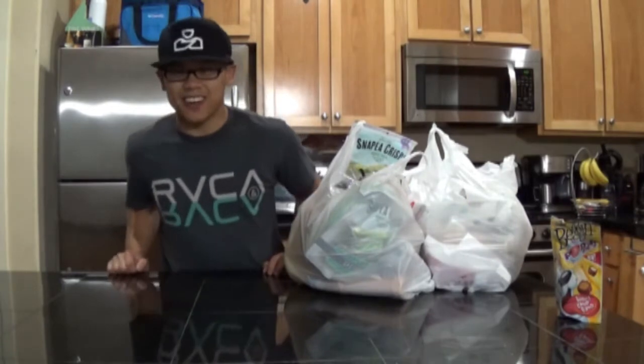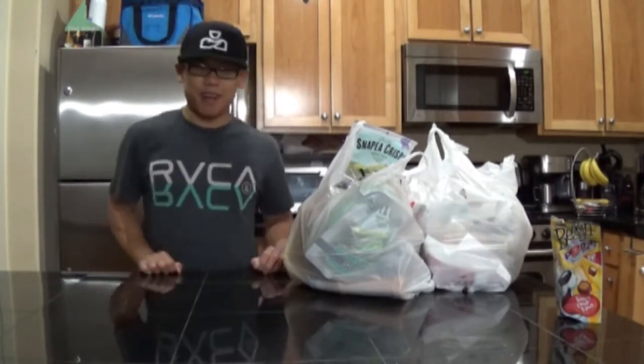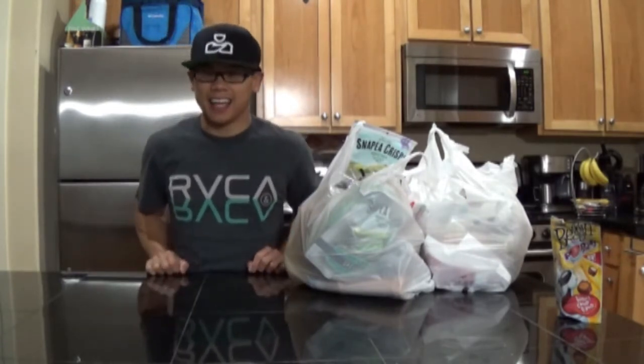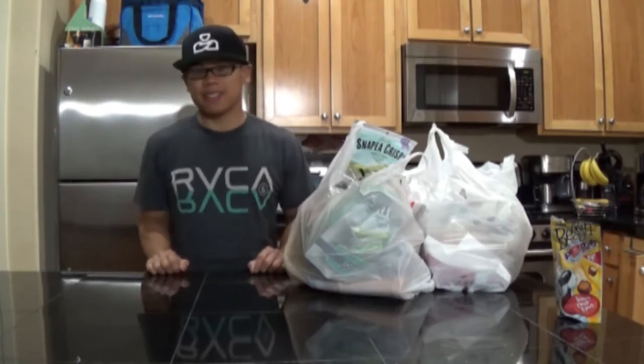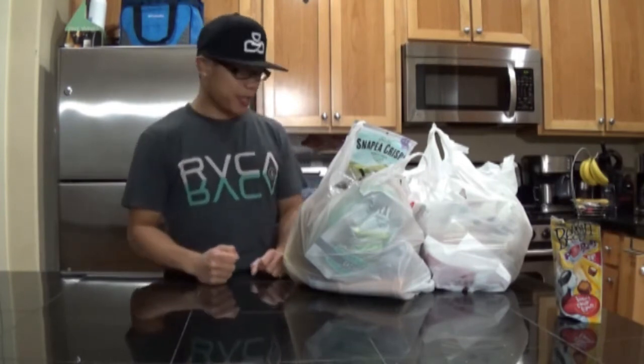Yo, what's up YouTube? Steven Dorei here. I just got back from the grocery store and I wanted to share with you guys what I got, as well as some other items in the kitchen that I purchased throughout the week.